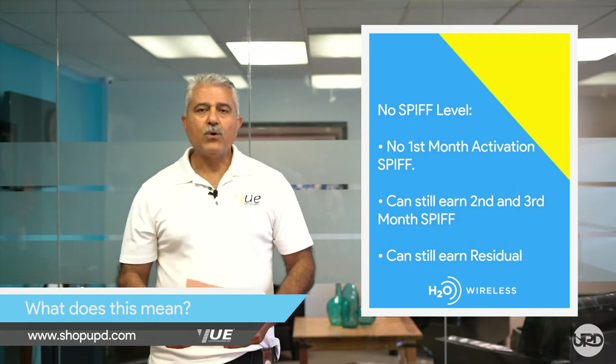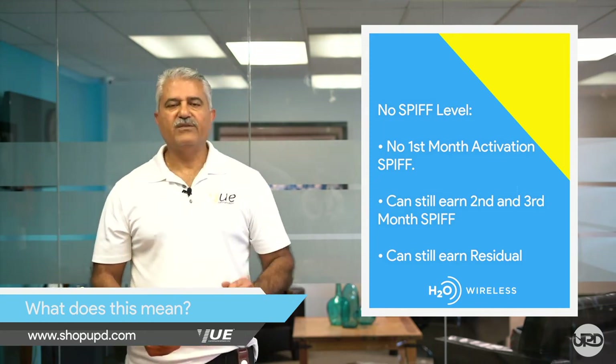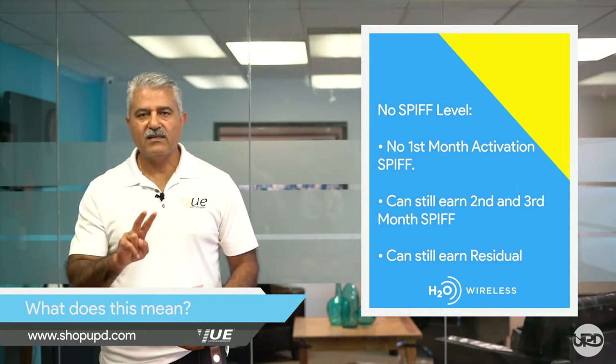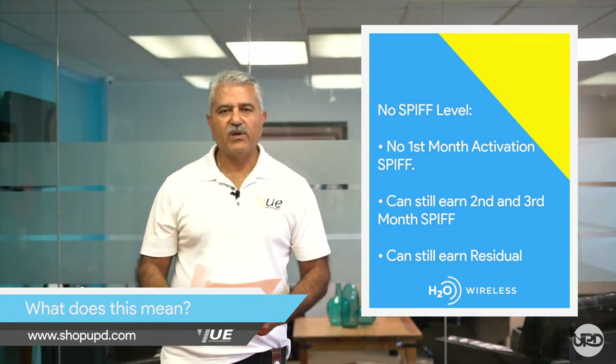If you fall in the No SPF level, that means no SPF for the first month, no instant SPF at all, but you will continue to qualify for the second and third SPF and you can still earn the residual that comes with these activations.